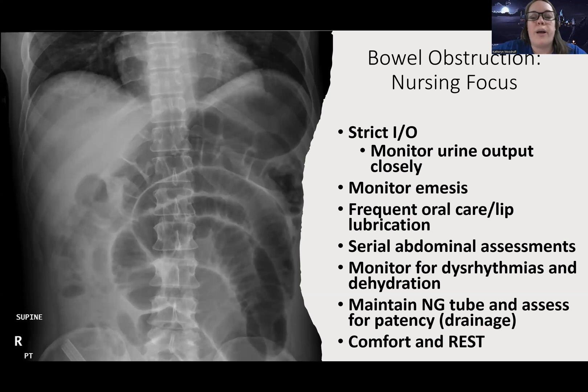I also want to do serial abdominal assessments — regular checks of the contour to make sure they're not getting too bloated, and to check for signs of peritonitis like a rigid abdomen. I'm going to keep them on an ECG monitor and watch their rhythm closely, looking for signs of dehydration in my assessment. I'll maintain the NG tube and make sure it's staying patent, because if it isn't working, the stomach won't decompress and it really affects how the patient feels. Comfort and rest — helping position them so they're comfortable.